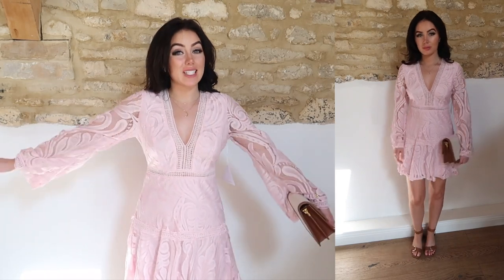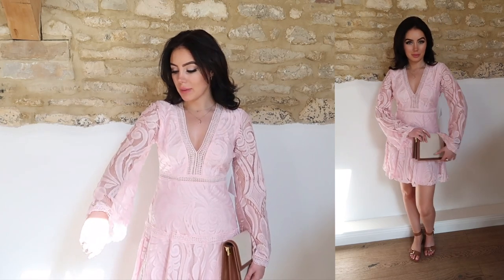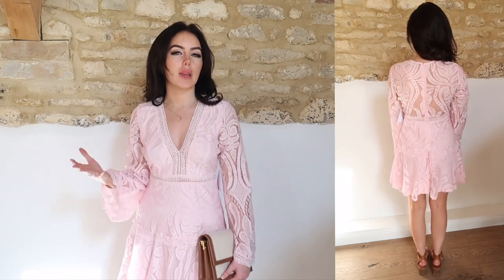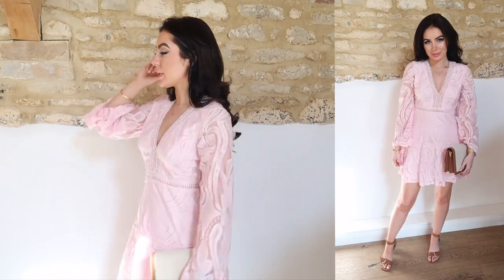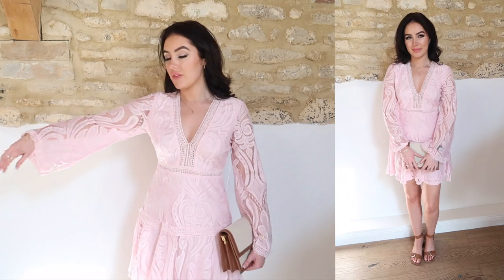This dress I 100% didn't expect to love as much as I do. You guys know I love pink, but I thought a fully pink dress might be too much even for me — but I am in love with this. The quality is absolutely stunning. I've had dresses from this brand before; I think they're called Love Triangle, and they are always so feminine and beautiful with a Zimmermann vibe and a boho feel. This dress is just stunning. It does have a kind of sheer back — there's no fabric at the back — so you'd want to wear a pretty bra or no bra at all. I love the bell flute sleeves on this dress.